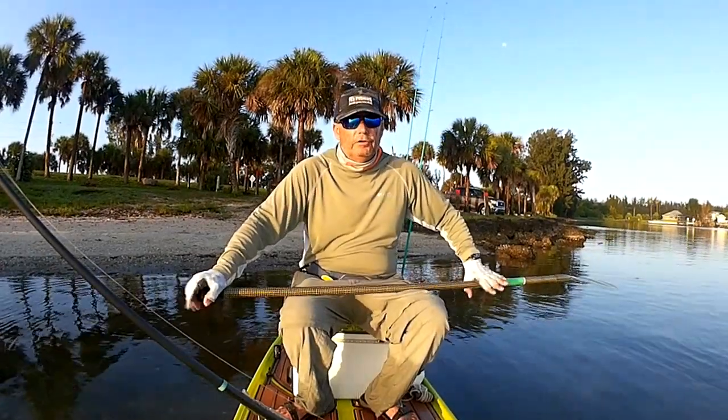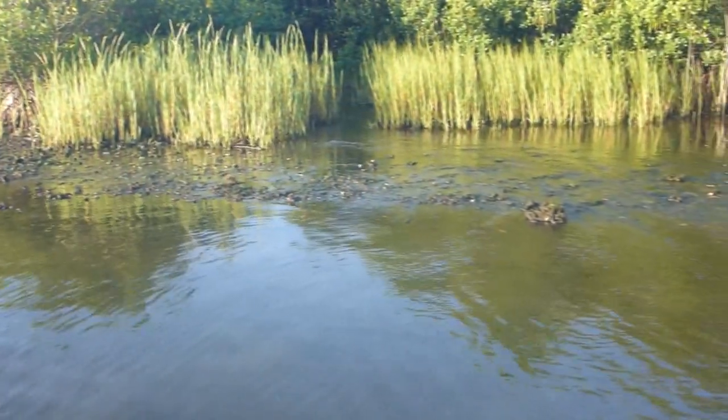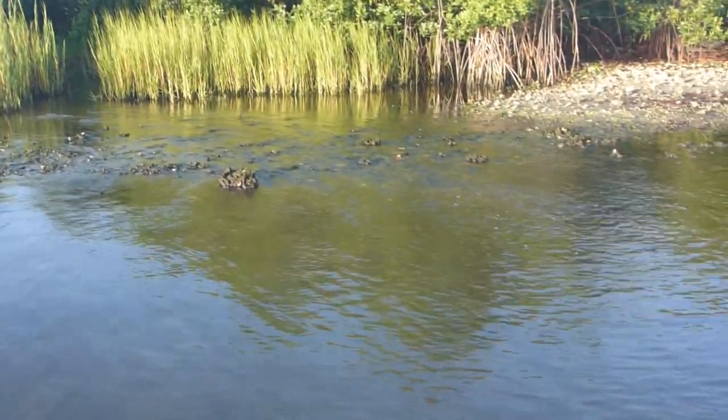So, seagrass video from Wabasso. I will be going back to Black Point and checking that out later this week when the winds are a little less. On the way out today to the seagrass, I brought a fishing rod — actually three — and fished in this area.